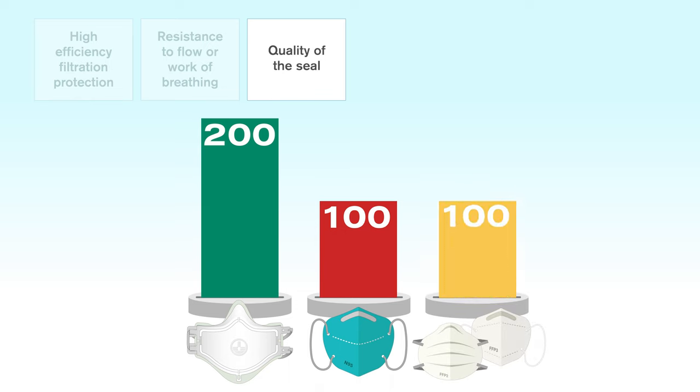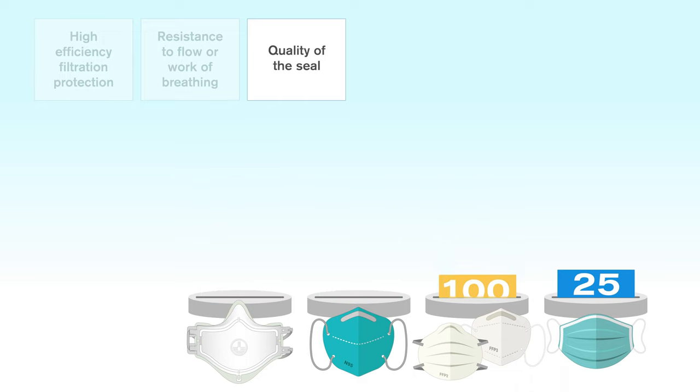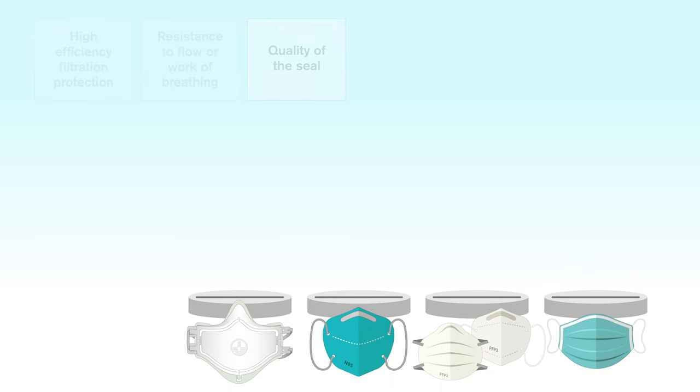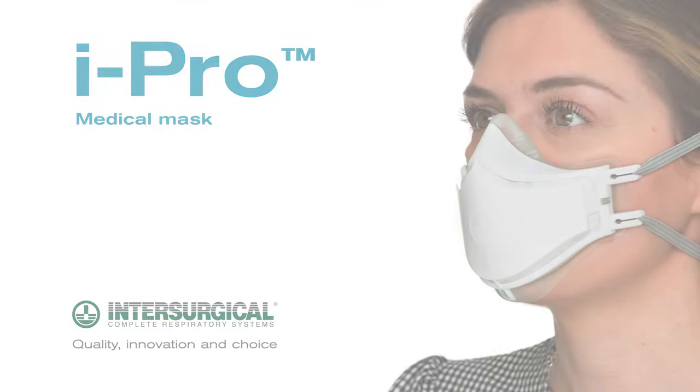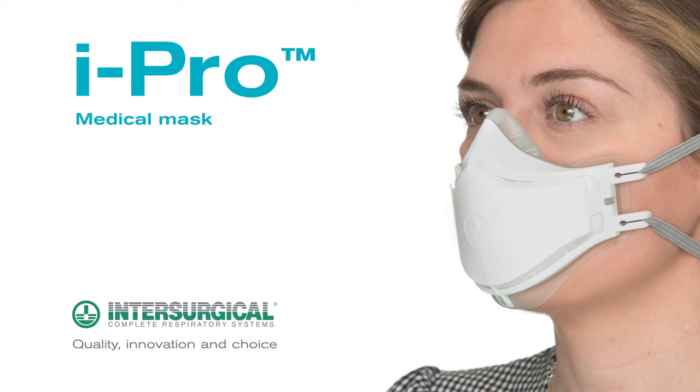In comparison, an N95 or FFP mask only needs to score 100 on this test. The iPro medical mask, designed for clinicians working in the clinical environment.